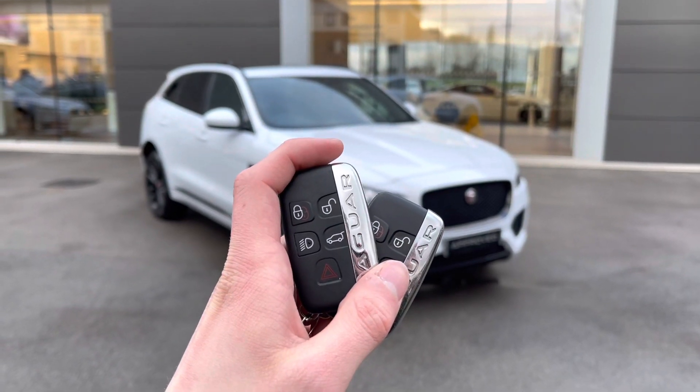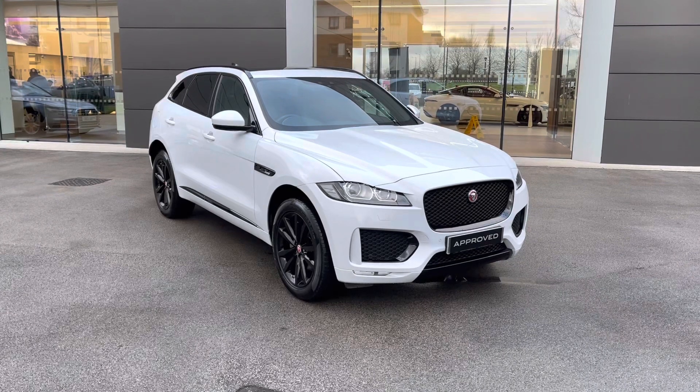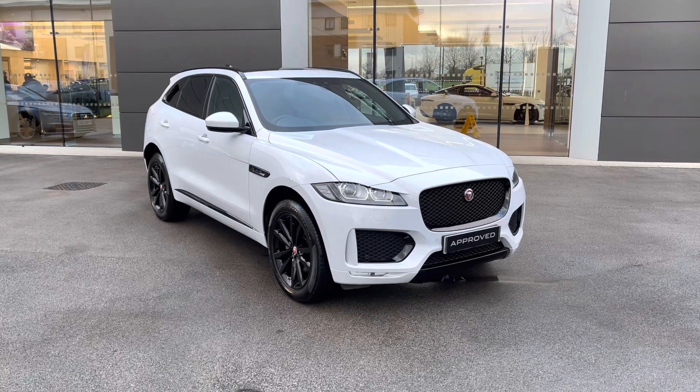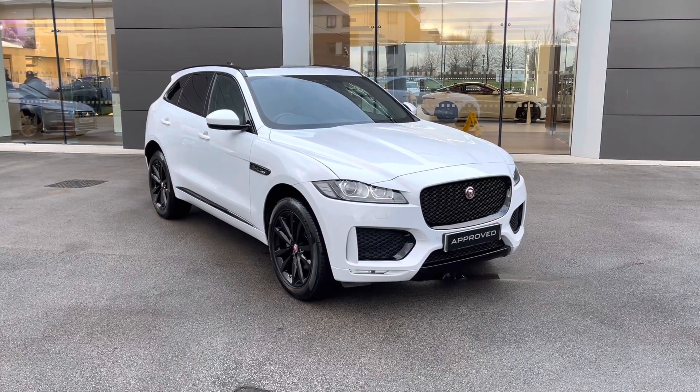Hi there, my name is Sam and today I will be showing you around this lovely Jaguar F-Pace. This is a 2.0L I4 diesel Chequered Flag finished in the gorgeous Yulong White. This 69-plated vehicle has covered just over 15,000 miles and is now available from Jaguar Crew.